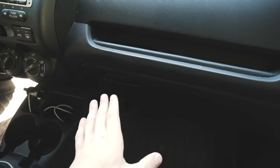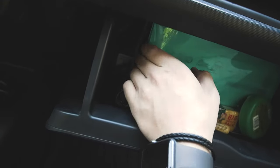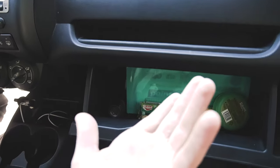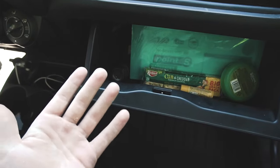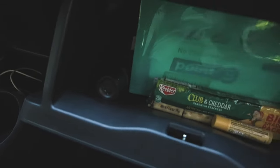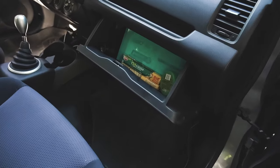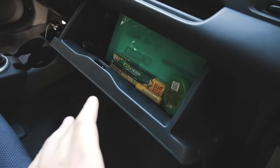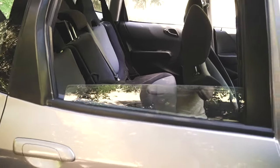This glove box is probably one of the smallest I have ever seen. I've got about three or four books back here — manuals, car receipts, a battery receipt — and all I really have room for is a small flashlight and a few snacks. All the moms watching: I know you're gonna want to stuff it with napkins and suckers.